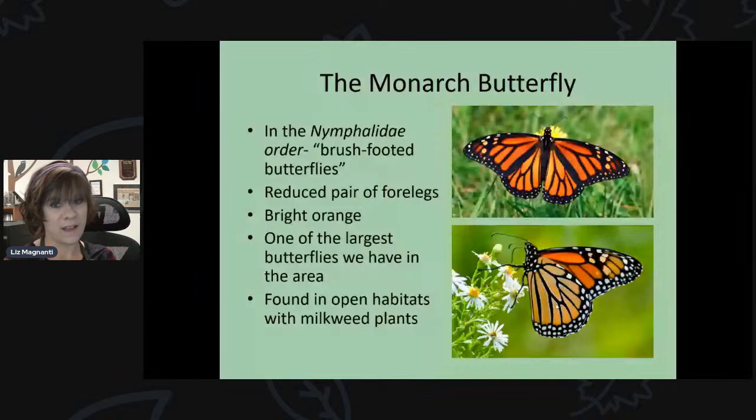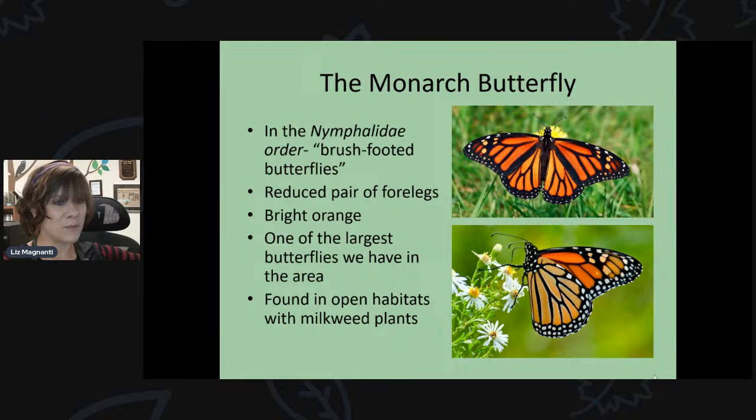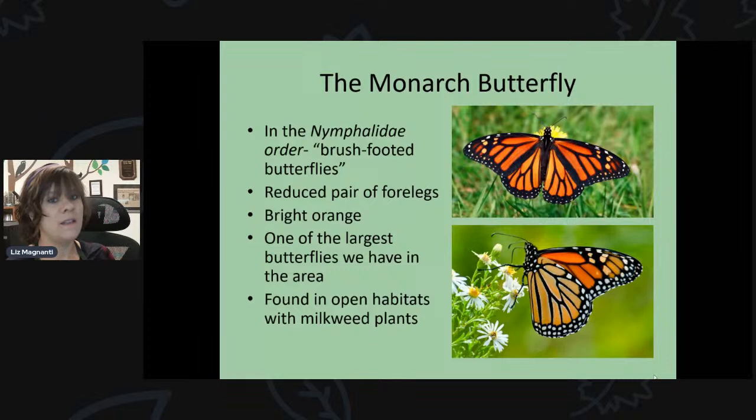Today we're talking about the monarch butterfly, which is in a family called Nymphalidae — the brush-footed butterflies. They all have a reduced pair of forelegs. When perched on something, monarchs actually look like they only have four legs because the two front legs are tucked into their body. They are bright orange, one of the largest and showiest butterflies in the area, and you can find them in any kind of open habitat, especially where milkweed plants are around.